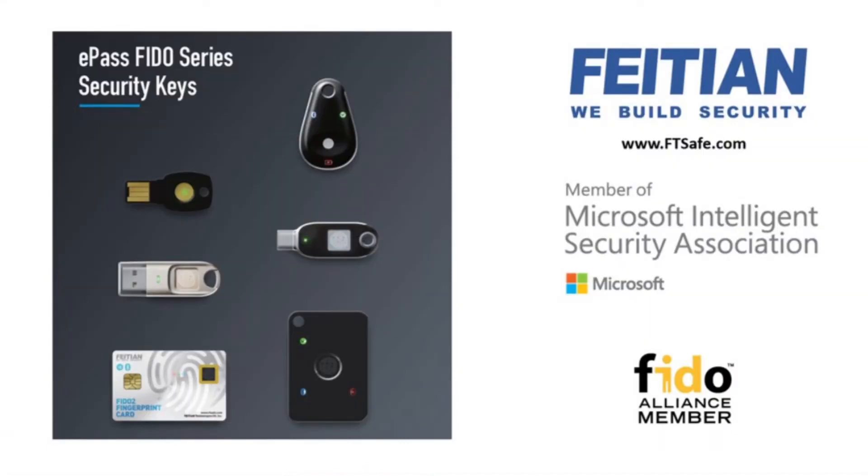What our passwordless security keys and cards do allows them to very easily have the convenience of logging on without a password, just using the key and the biometrics. And in this situation, you can't steal a password that doesn't exist.